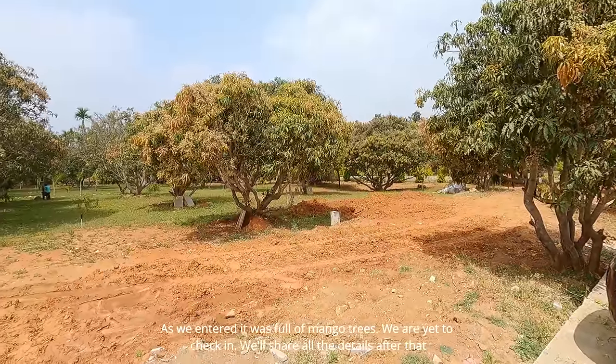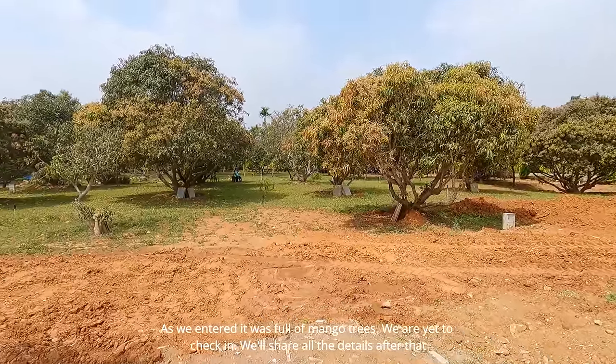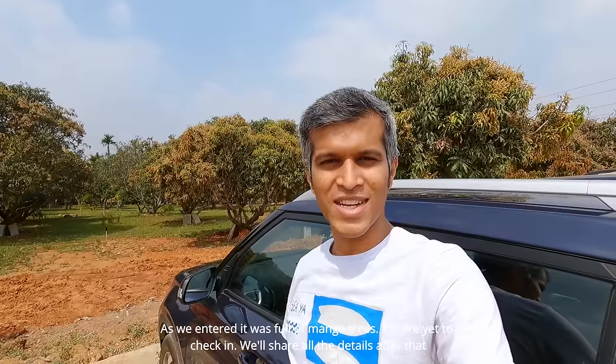Finally, we have reached our destination. Here we are at Blue Mango Campsite. We are entering the area — it's a great place. We'll check in and get all the details.